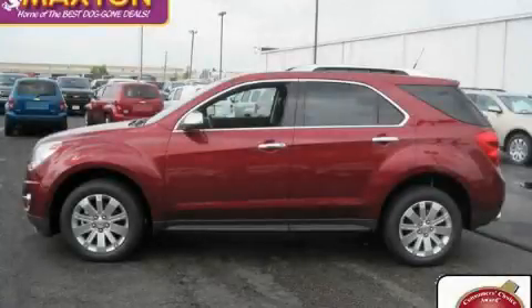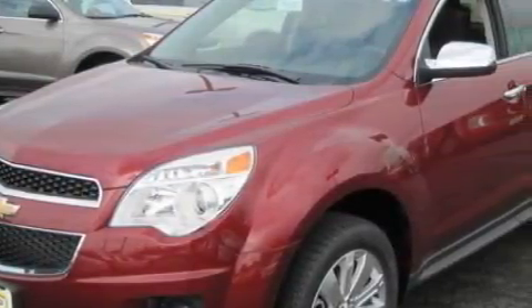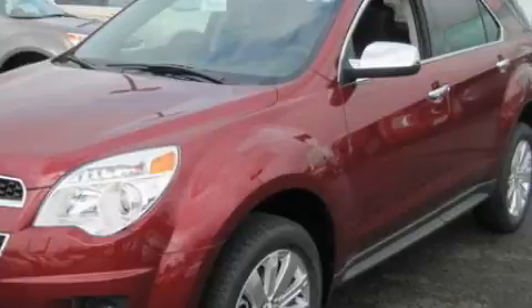This is a brand new 2010 Chevrolet Equinox, a great blend of utility, comfort, and style. It features a six-cylinder engine and an automatic transmission.